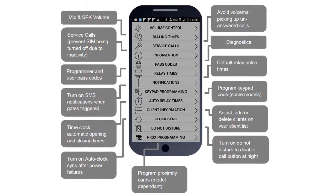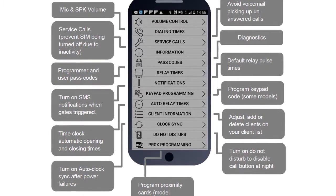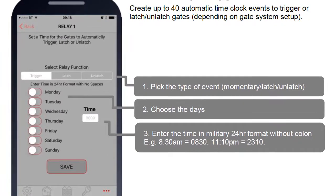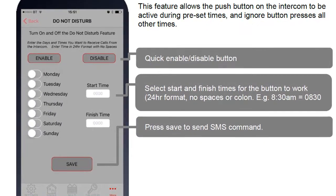An app is available for both Android and Apple devices that is used for programming and operation. The app sets up features like auto relay trigger times, which are automatic time clock events that trigger the gate during specific times, or Do Not Disturb, which deactivates the intercom's call button after pre-programmed hours.